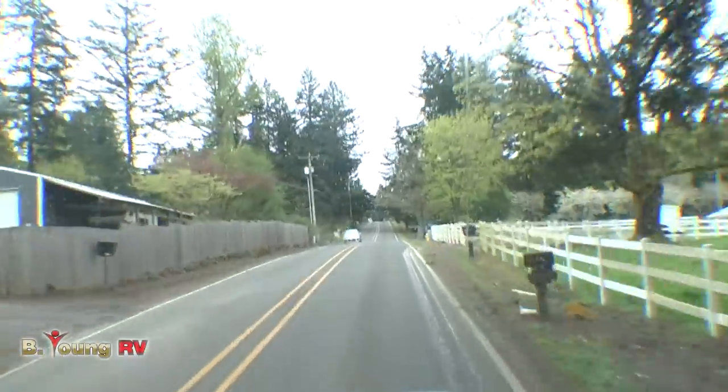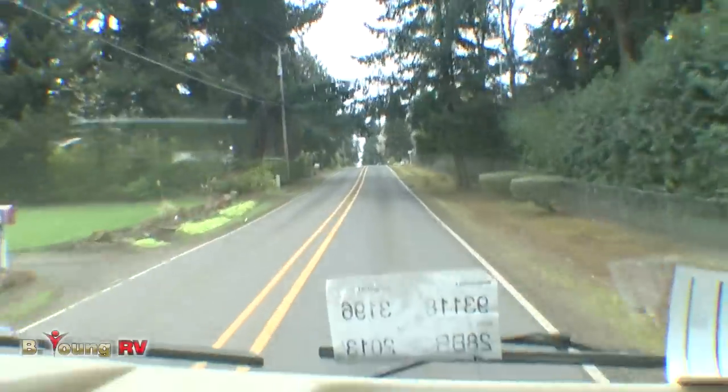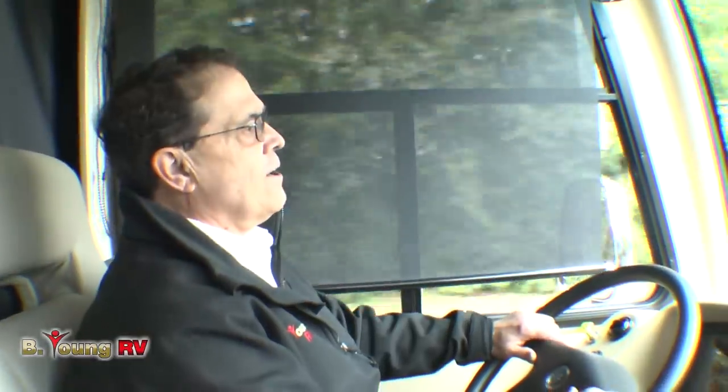We're rolling through here — this road is kind of lumpy up and down because there actually used to be a railroad that went through here. But I'm staying between the yellow and white lines. All right, let's go back to the park down along the river and do a walk-around and check it all out.